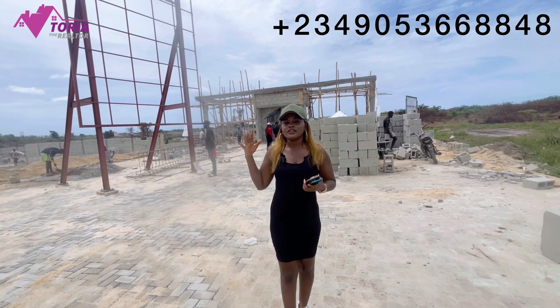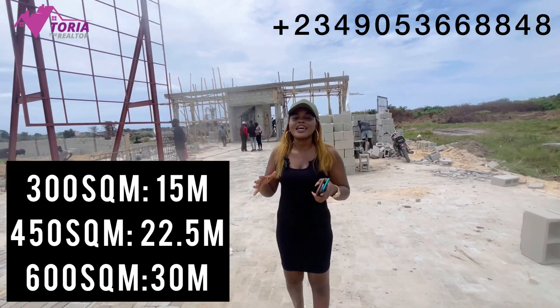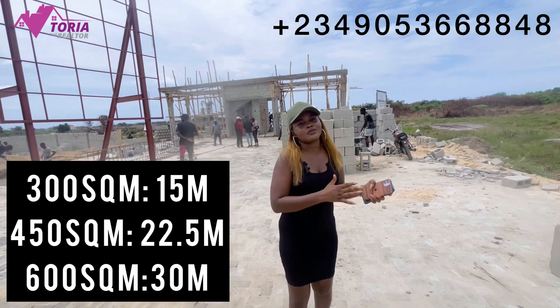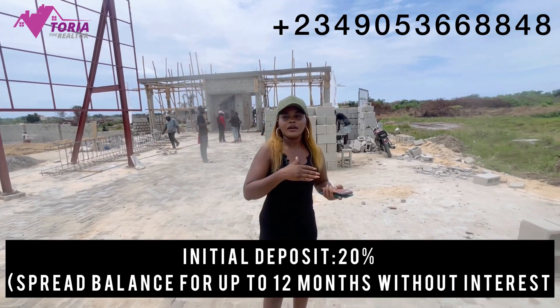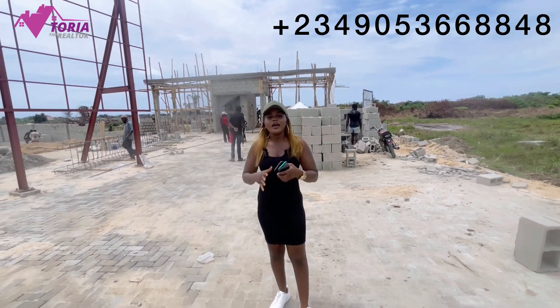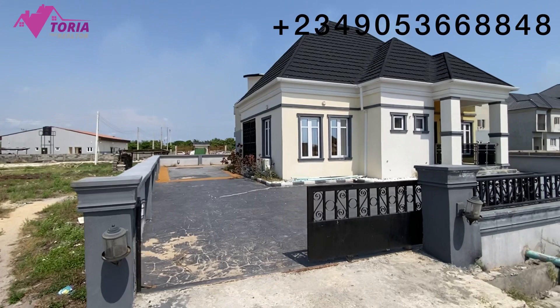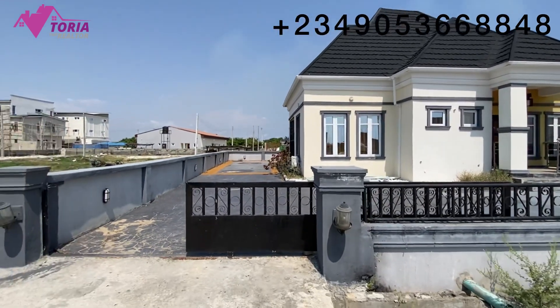We have several plot sizes of land ranging from 300 square meters, 450 square meters, and 600 square meters, so you can subscribe to whichever one is suitable for you. We also have properties selling here — two and three bedroom terrace duplexes, and we'll also be having a bungalow. This three bedroom bungalow comes with a BQ, and the BQ is a studio apartment.